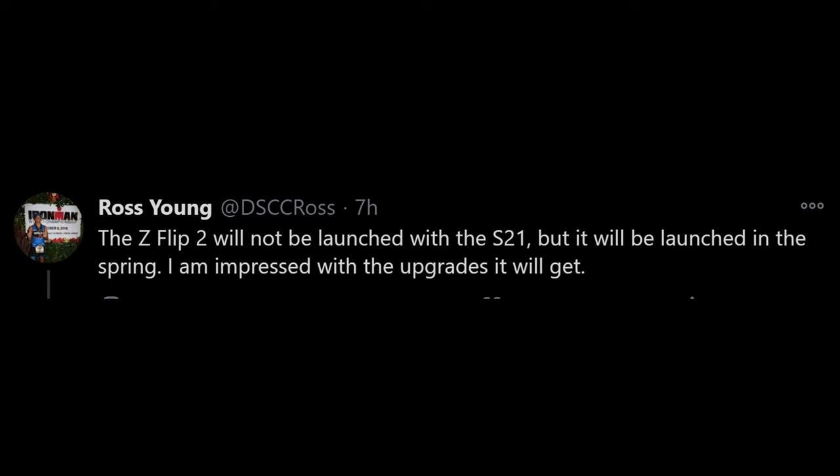Next up is about the release dates for the Galaxy Z Flip 2 — which should really be the third one, but they'll probably call it the 2 — and also the Galaxy S21 release date. We know it's been rumored to be January, but it might come out earlier than that. The first tweet comes from Ross Young, who says the Z Flip 2 will not be launched with the Galaxy S21, but will be launched in the spring.